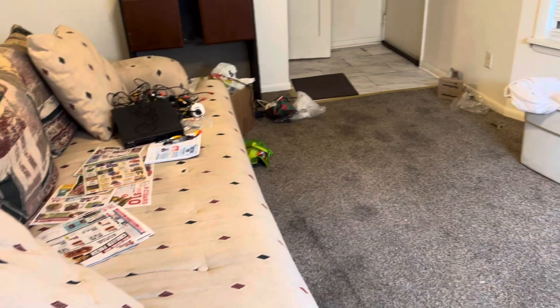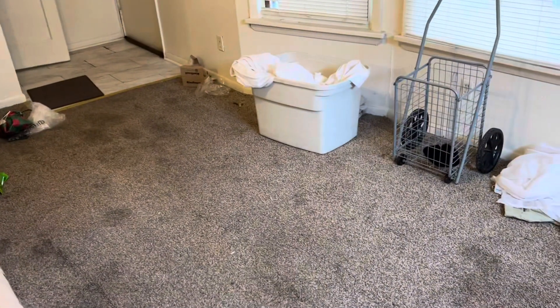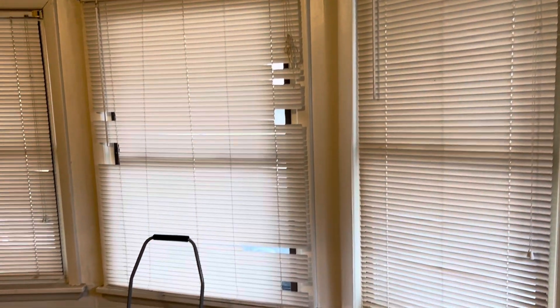This is 3272 West 88th Street. The tenant left a little bit of trash in here that needs to be removed. The carpets are badly stained and need to be replaced. All the mini blinds are broken and need to be removed and replaced.